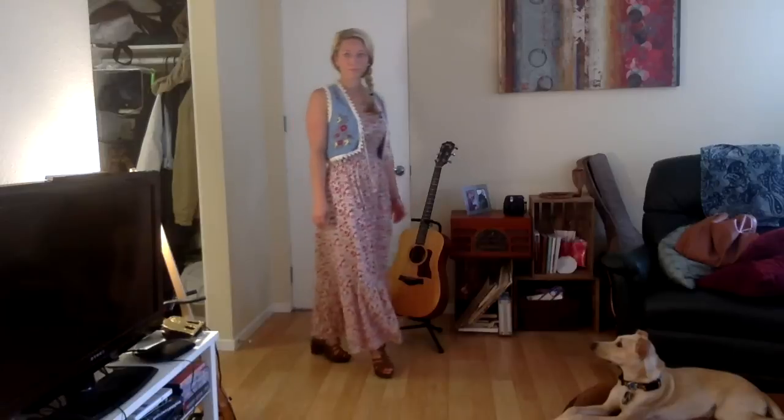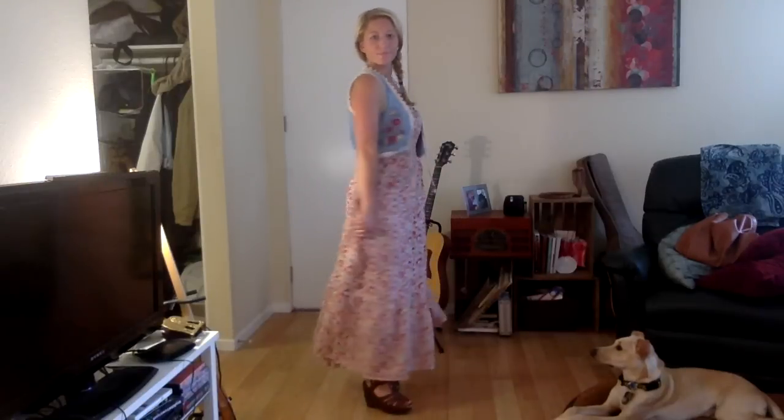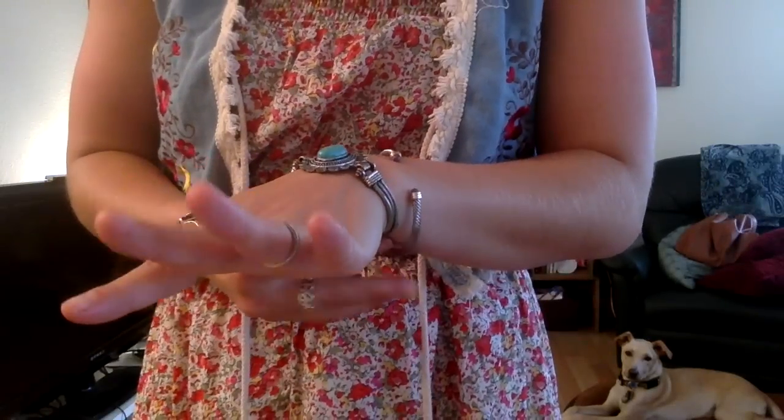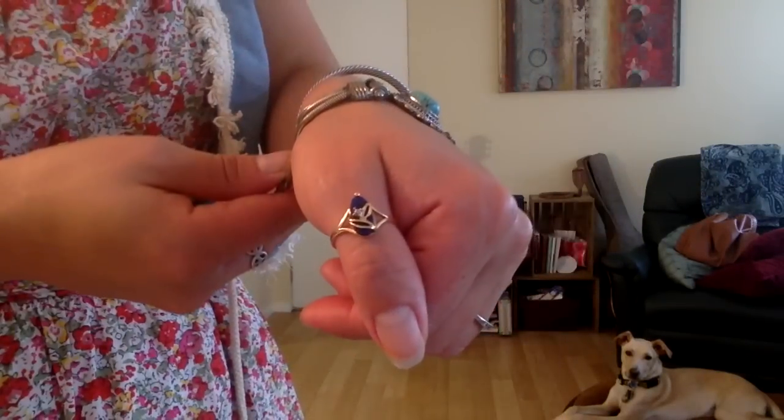This look is really fun and comfortable. It's a maxi dress from Funky People, as well as the vest, and I'm wearing the same wedges that I got at Target. I have my hair in a side braid. My jewelry for this look is from eBay.